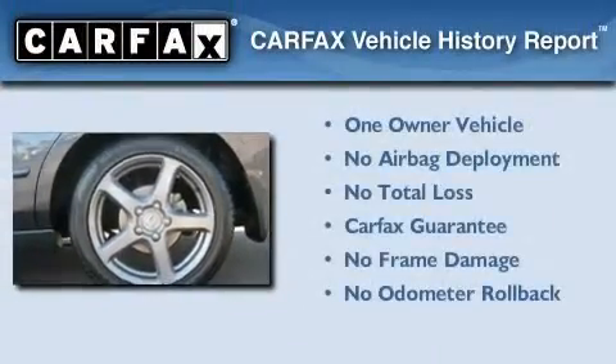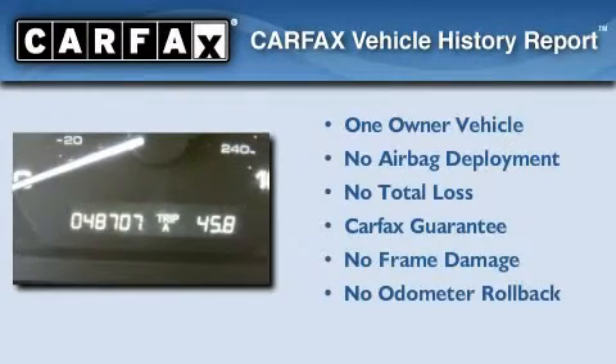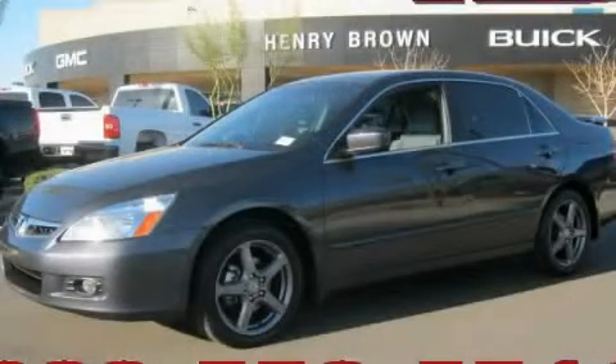This Honda has had only one owner, and it qualifies for the Carfax Buyback Guarantee. Call now to find out how you can own this breathtaking vehicle.